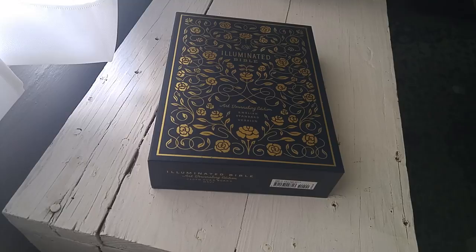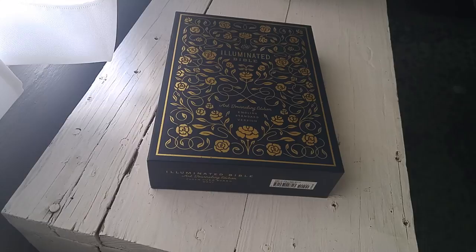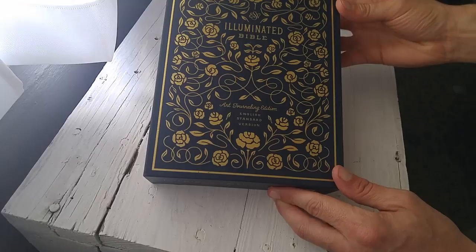Hey, what's up, YouTube? This is Pastor Matt checking out today a very cool Bible that I received yesterday from my partners and friends over there at Crossway Books and Bibles. We're looking this afternoon at the Illuminated Bible, the Art Journaling Edition, and of course the English Standard Version.